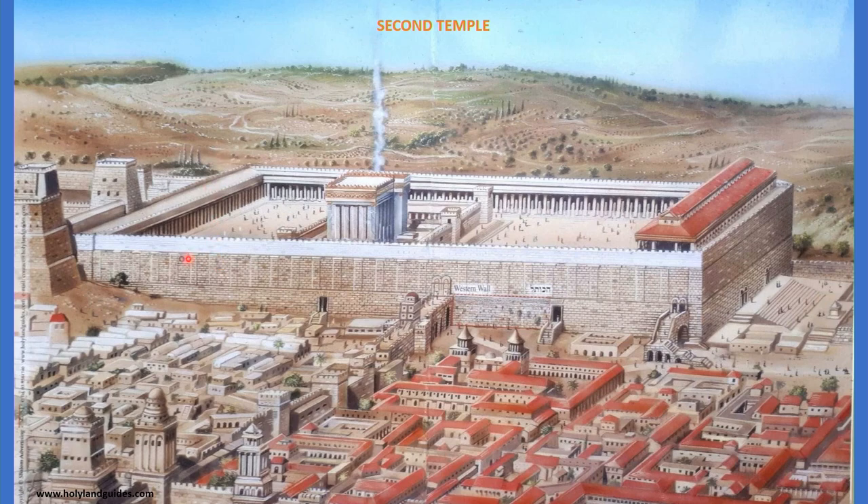The Second Temple, sitting on top of this massive plateau, is being held up by four massive retaining walls. We have the Western Retaining Wall, which is over 1,500 feet long. We have the Southern Retaining Wall; parallel to the Western Wall we have the Eastern Retaining Wall; and on this side the Northern Retaining Wall. But today we're going to focus on the Western Retaining Wall. If this whole massive wall is over 1,500 feet long, you might be saying, Ami, I've been to the wall before — the wall is not that long.